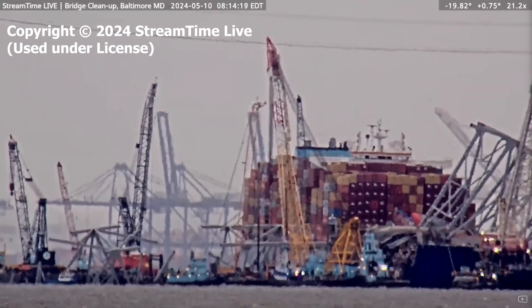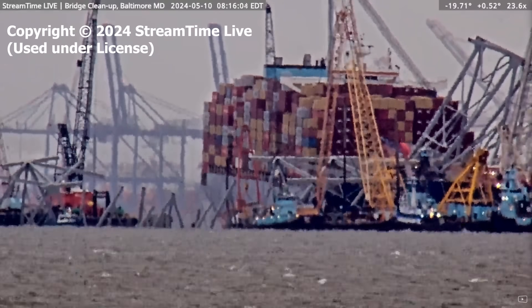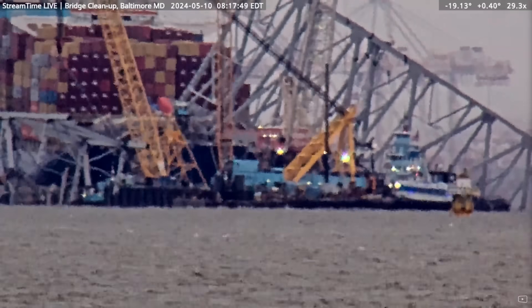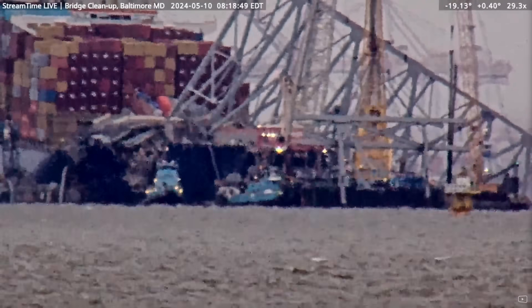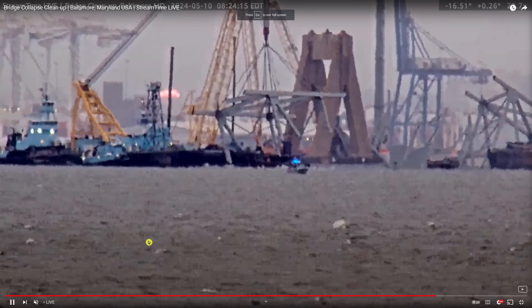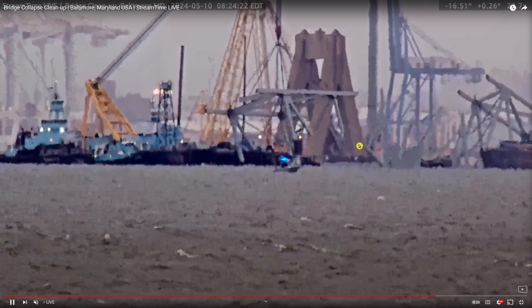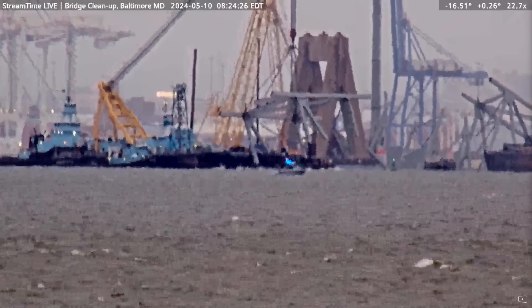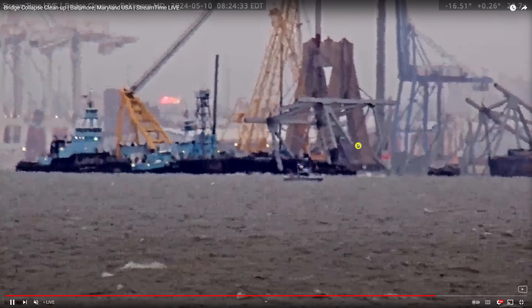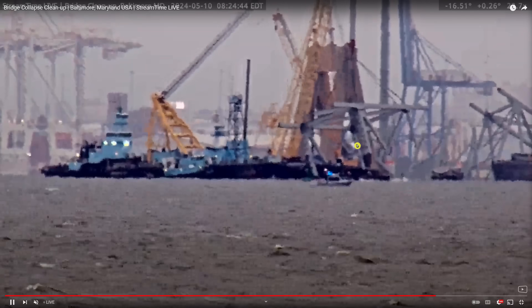On Friday morning, May 10th at about 8:15 AM, the Chesapeake 1000 picked up a huge section of bridge truss from the starboard side of the Dally and carried it toward Sparrows Point. The water was really choppy due to wind, which was not looking good for a Saturday afternoon blasting. You can see how big those concrete pillars are — this bridge pier is a duplicate of the one next to the Dally that is now shattered to pieces.